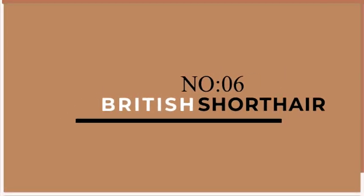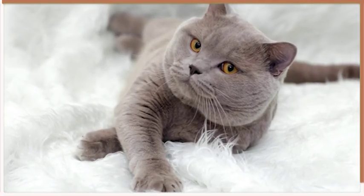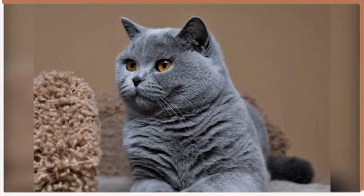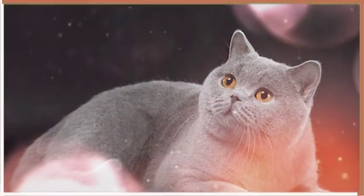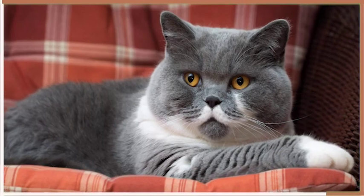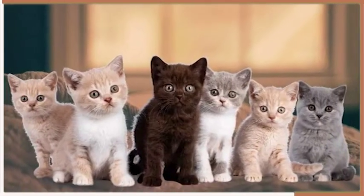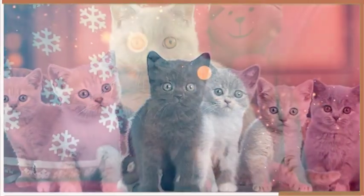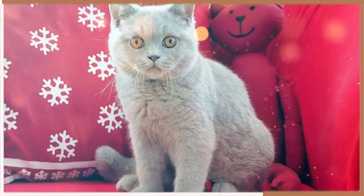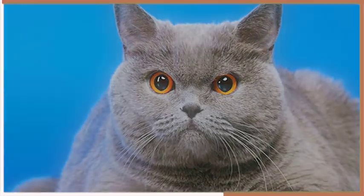Moving on to number 6, we have the British Shorthair. These chubby cats are known for their round faces and plush coats. British Shorthairs are very calm and laid back, preferring to spend their days lounging around the house. They are not particularly active and are content with napping on soft surfaces. However, they do enjoy playing with toys and chasing after feathers. British Shorthairs are also known for their independent personalities and may not always seek attention from their owners.